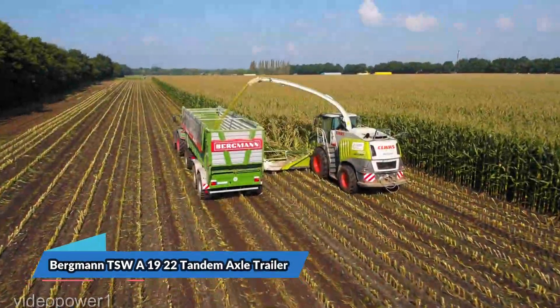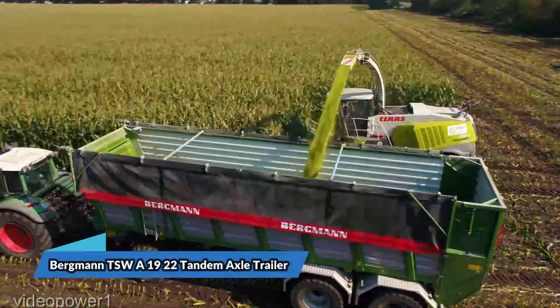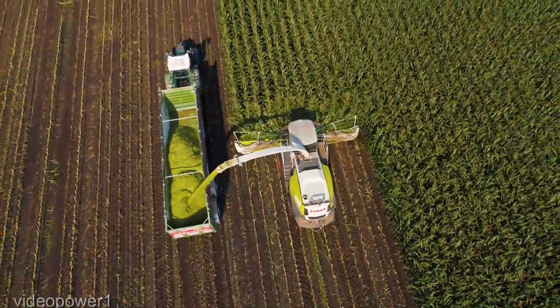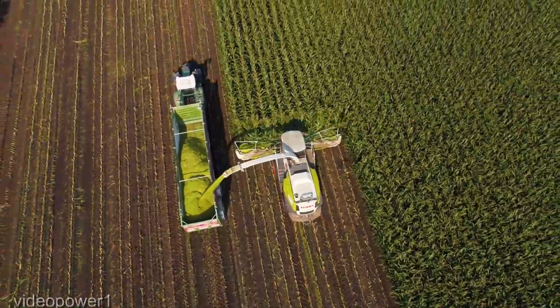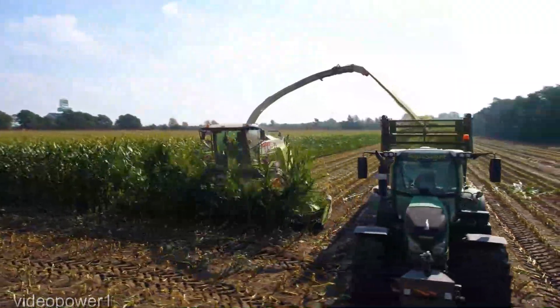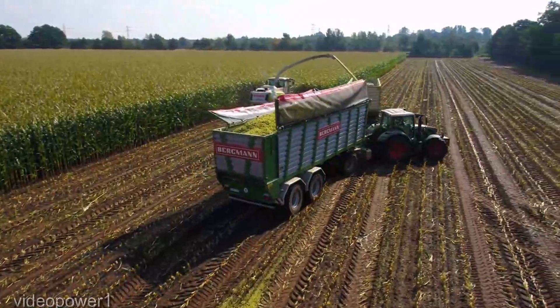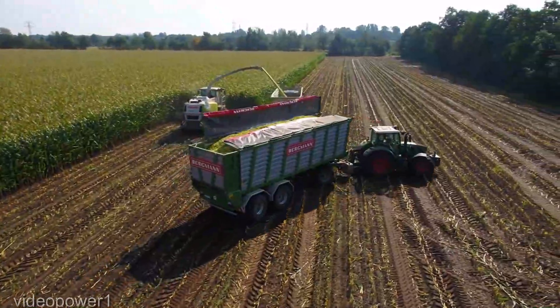But wait, we're not done yet. Enter the Bergmann 1922 tandem axle trailer, a steadfast companion for those heavy loads, at a mere $50,000. This isn't just a trailer, it's a trusty comrade that transforms the arduous task of hauling into a seamless ballet of efficiency and durability.